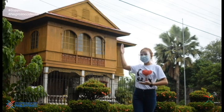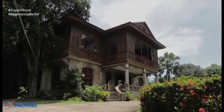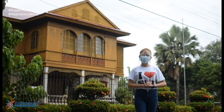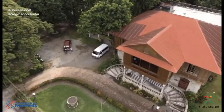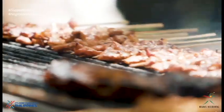The enormous house over here is the Balay Negrense Museum, the biggest mansion in Silay, built by Don Victor Fernandez Gaston. Every June and November, the Balay Negrense Grounds serve as the venue of the Kaon ta Silay Food Festival, where heirloom and local cuisines are all made available for everyone to enjoy.